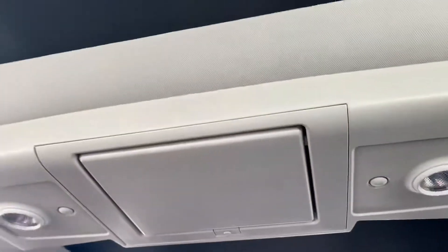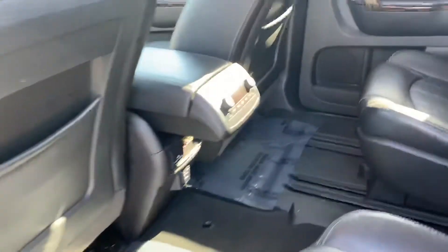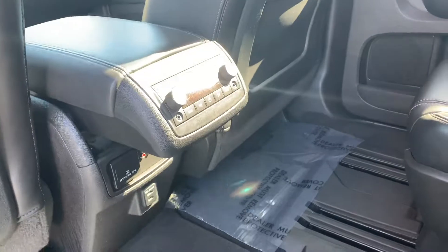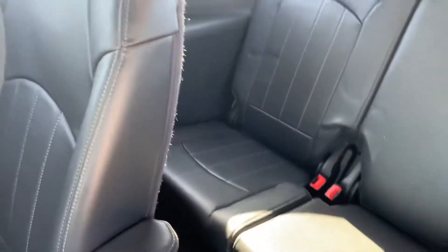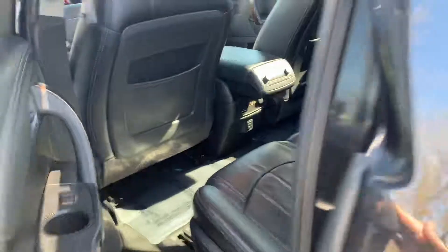You also have a second and third row DVD system. It's got a couple of USB chargers, so it's really in good condition. The leather all looks really good. There's the sunroof with the shade pulled forward so you don't get the glare. If you have any questions, just give us a call at Jackie Cooper Infinity — thank you.